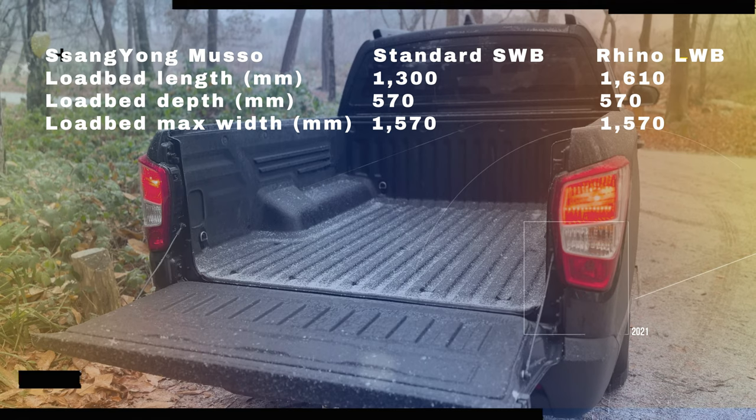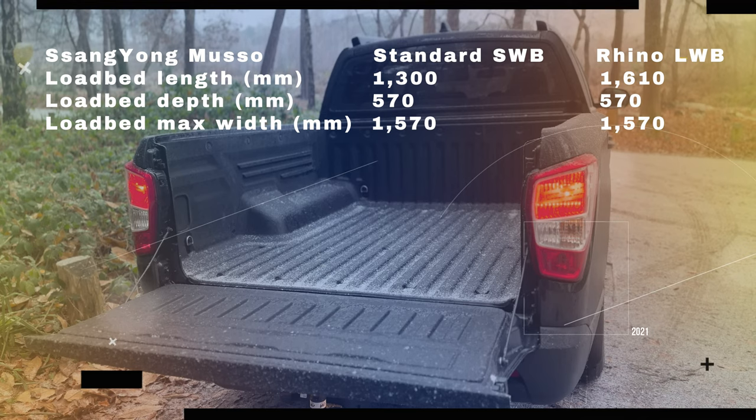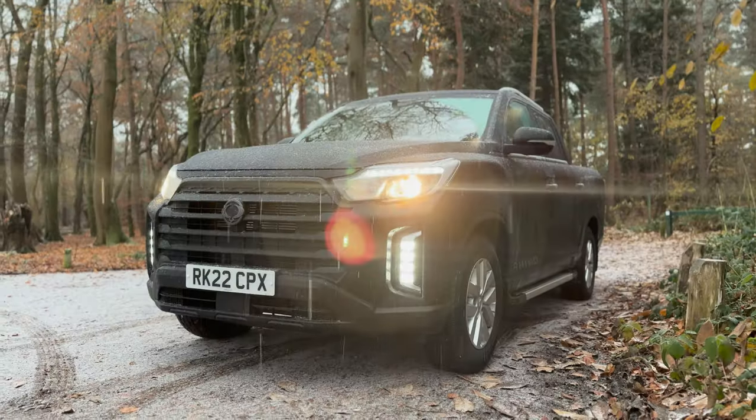Although still a very good size, the actual physical dimensions of the load bed in the Musso fall slightly behind some of its rivals, while its styling is as rugged as Mount Everest with a five o'clock shadow.